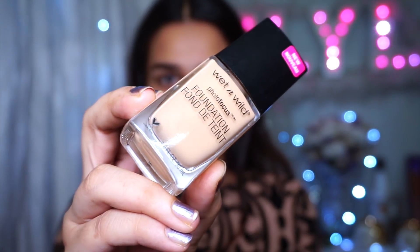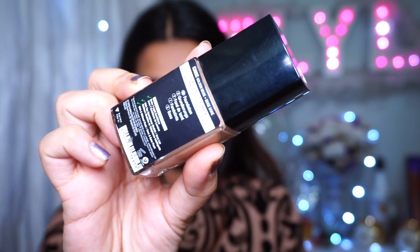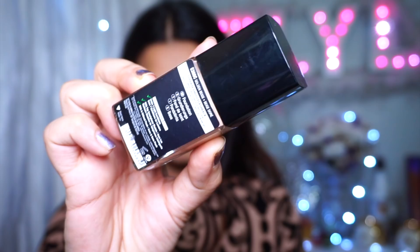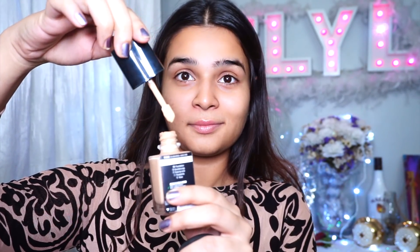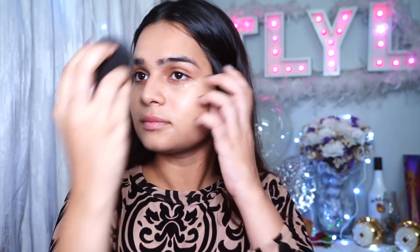Today I'm trying out a new foundation. This is by Wet n Wild and it is the Photo Focus Foundation. It's supposed to give no flashbacks and it's really good for photography. I'm usually in the shade Golden Beige, and this one is Golden Beige. But I've tanned this summer so it's a little lighter. Really good coverage, though it smelled a little weird — that was one drawback. Otherwise, I really liked the finish; it has a semi-matte finish.